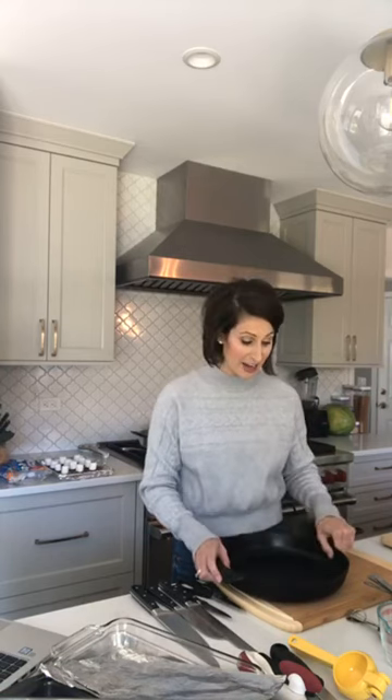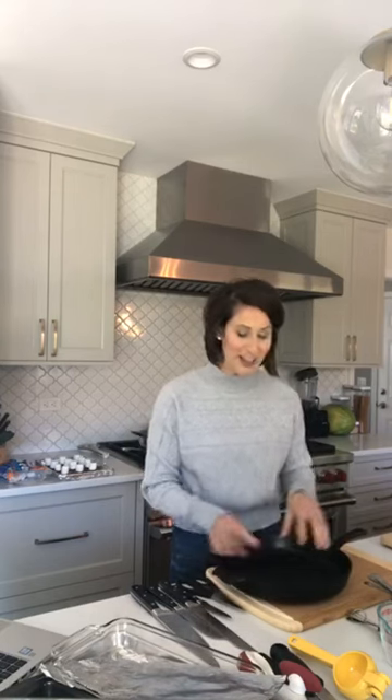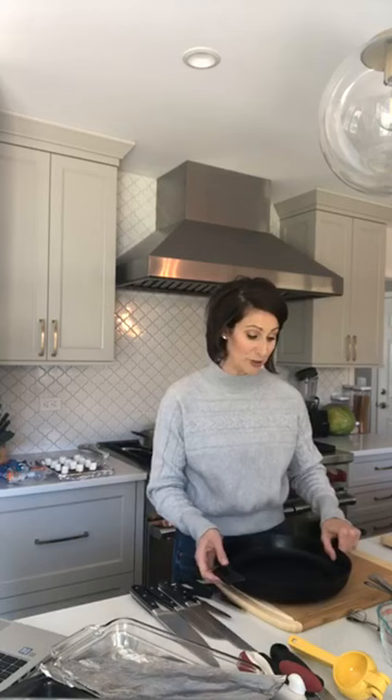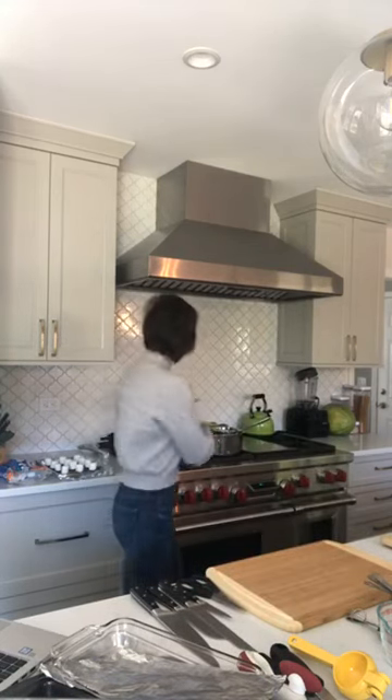One thing I forgot to mention: if you have any questions throughout, just pop them in the comments section and I will get to them at the end. We'll do a little Q&A. The last pan is probably my favorite — my cast iron skillet. It's pretty near and dear to my heart. I got it at the hardware store for about $20 to $25. It's seasoned, I use it probably five times a week, it can go on top of the stove or in the oven, and it cooks so evenly. This is a 12-inch.